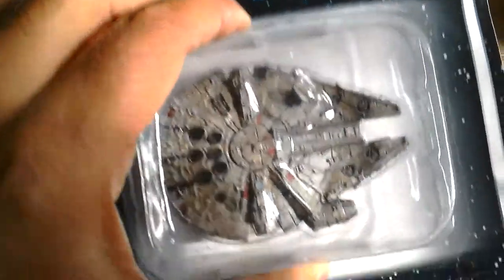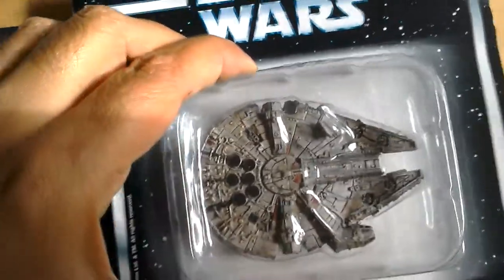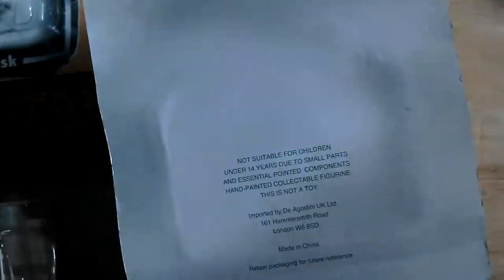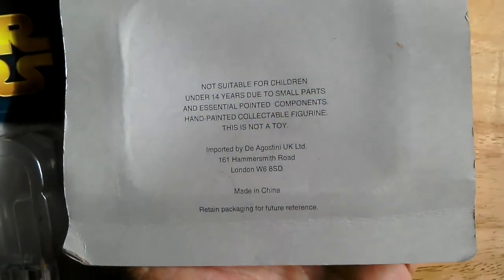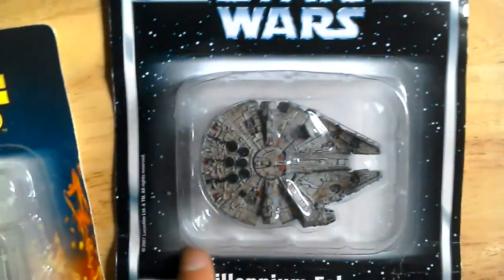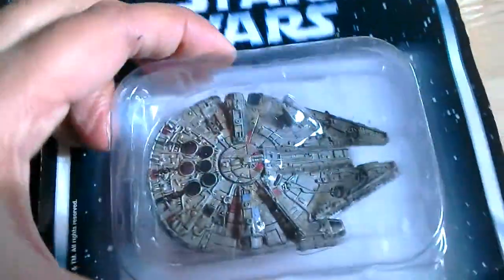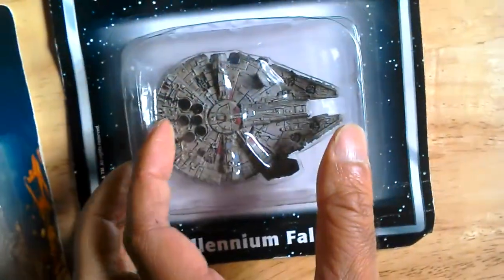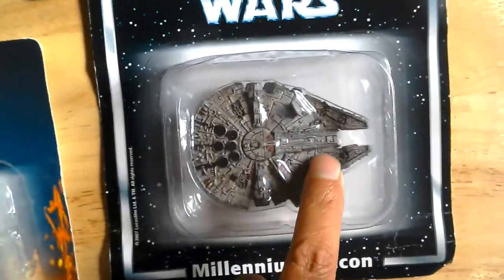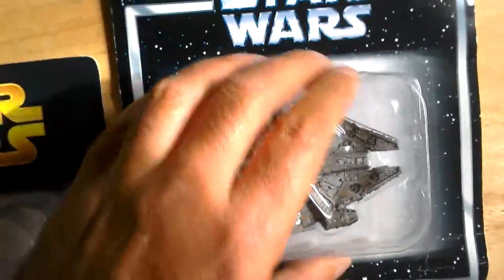This Millennium Falcon weighs a ton — it's so heavy, it's unbelievable. Can't really show you how heavy this thing is but it really is a heavy model. The packaging is really nice and simple. This one is from 2007 — it's great, it's quite big. When I open this I'll compare it to the Titanium and Hot Wheels versions.